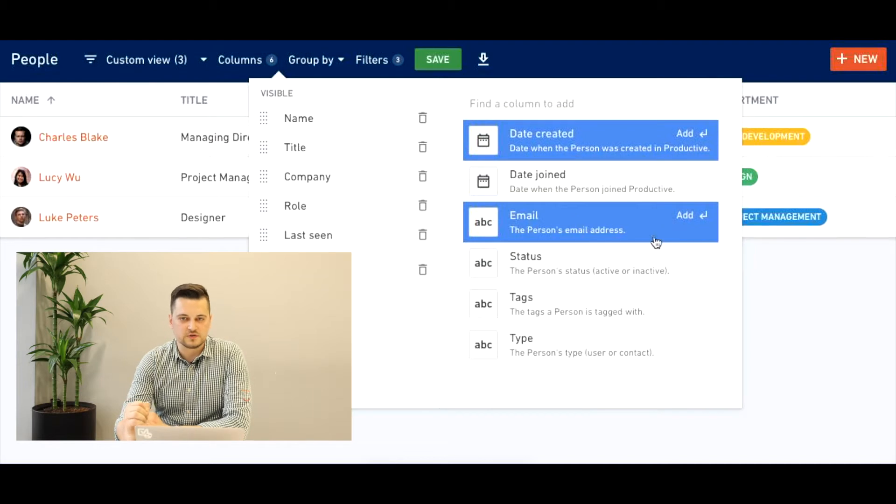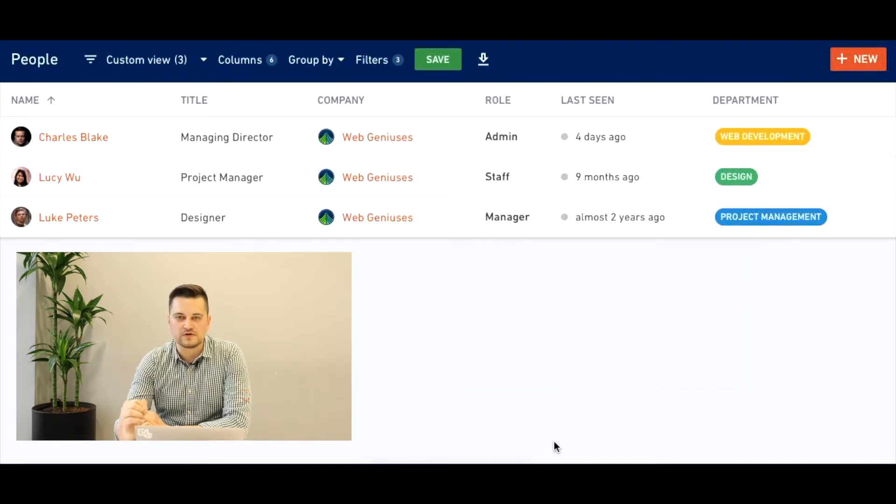Simply assign that custom field to a teammate and you'll be able to use it in various reports and filters. You can add custom fields to places such as sales deals, projects, tasks, and so on. The best thing about custom fields is that they give you more freedom in organizing data and setting up workflows.